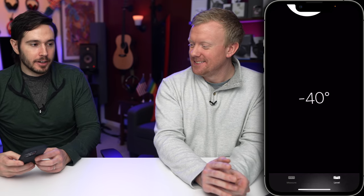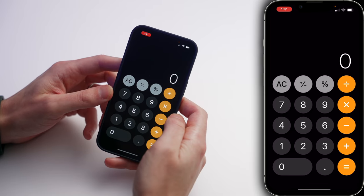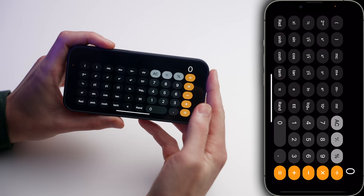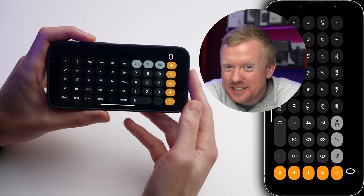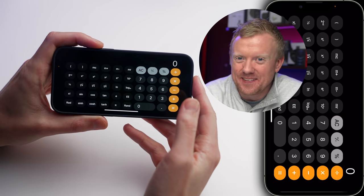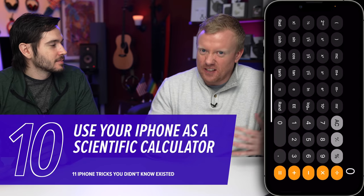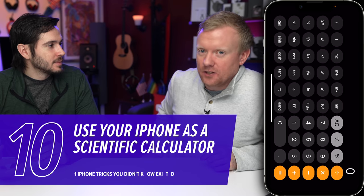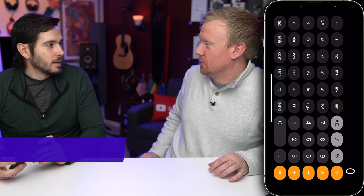Let's open up the Calculator app. Pretty basic calculator, but when we put it in landscape mode — boom — now it can do all the things that I don't understand. If you want to flashback to math class in high school and maybe give yourself a little anxiety, landscape mode. Come back to portrait and you're back in elementary school.